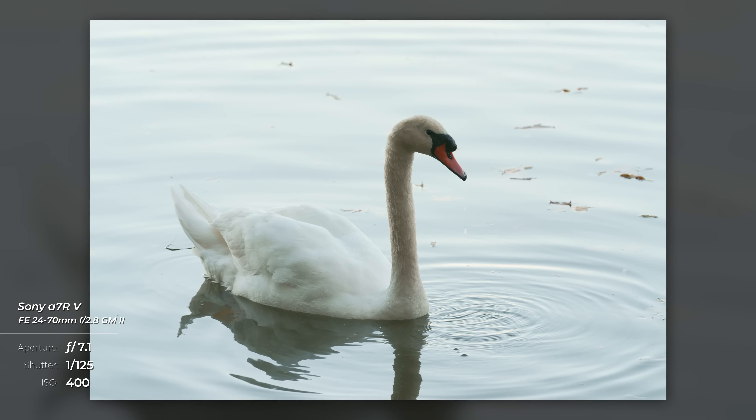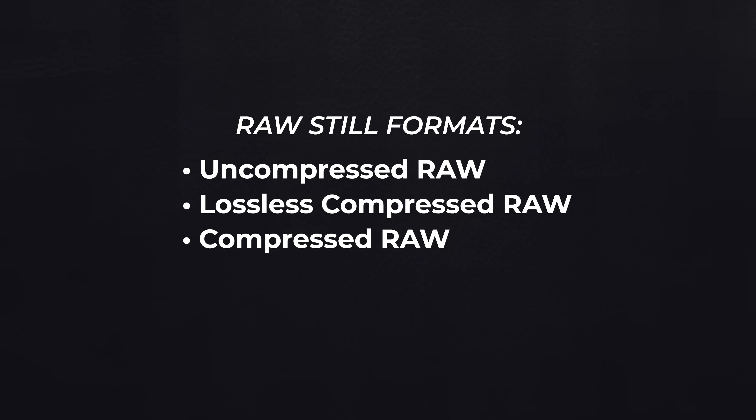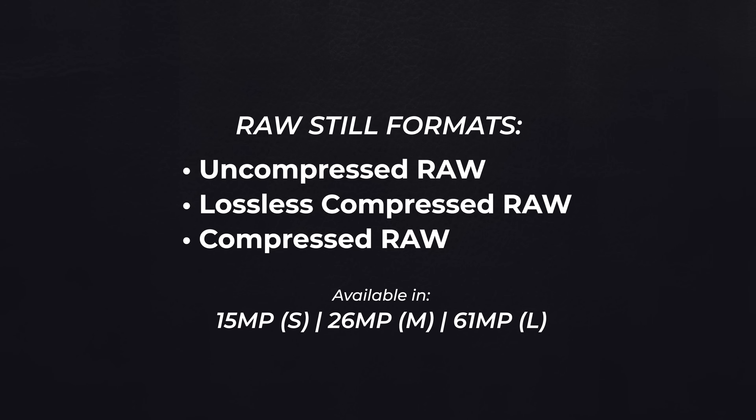Image quality itself, because of the additional processing, is improved. On the still side of things, the A7R5 introduces the lossless RAW mode previously seen in the A7 IV — a great compromise for those who want full image quality at a slightly smaller file size than completely uncompressed RAW. You also get normal uncompressed RAW and compressed RAW, with RAW resolutions available in 15-megapixel, 26-megapixel, and 61-megapixel modes. The a7R5 also adds HEIF recording for higher bit-depth stills.